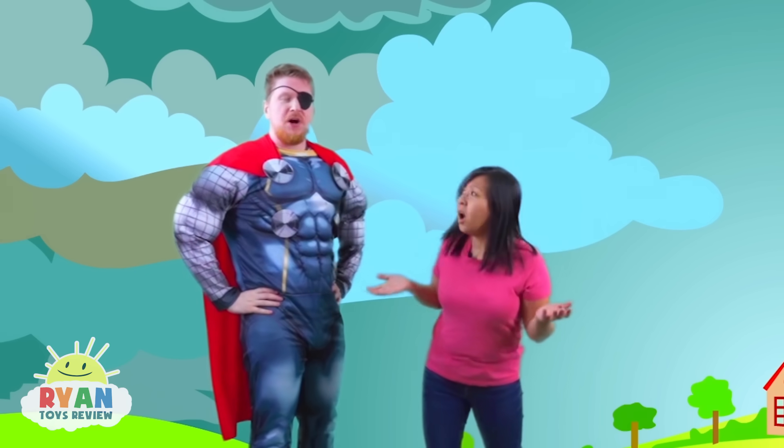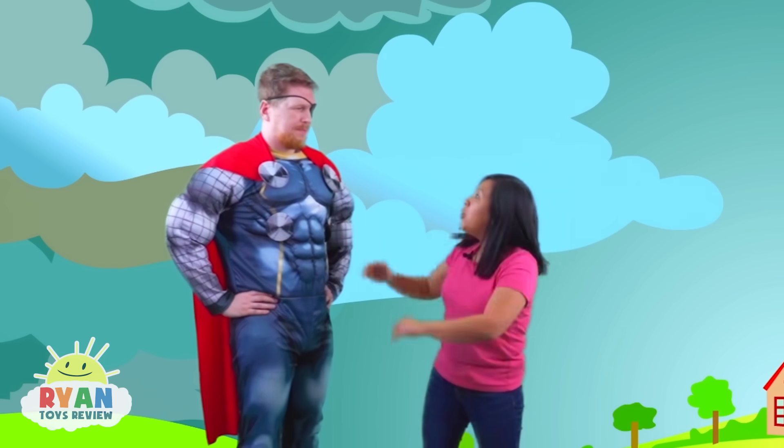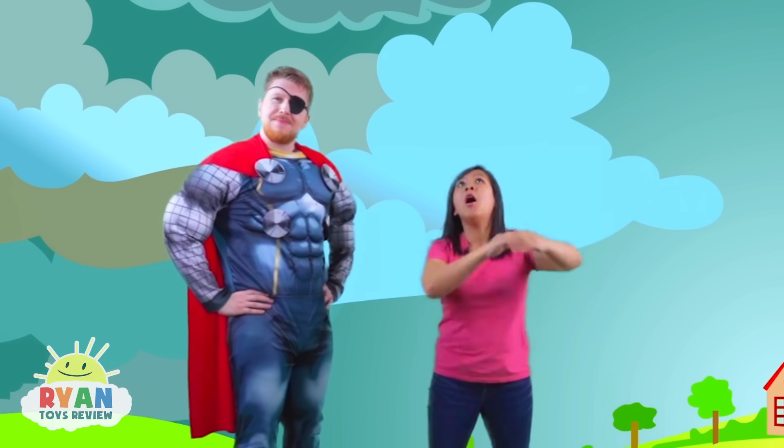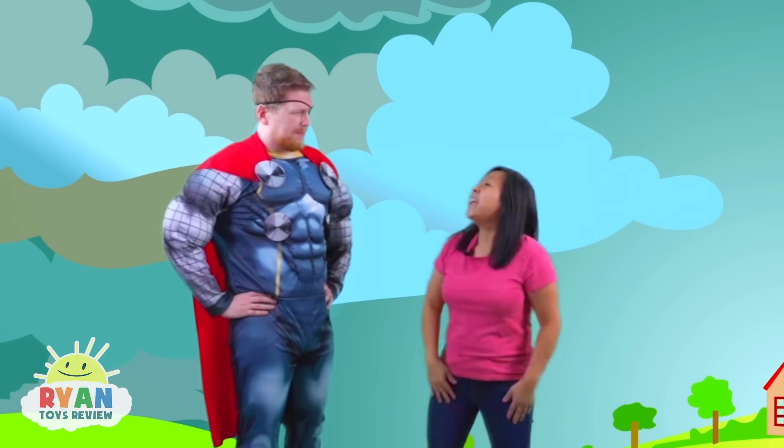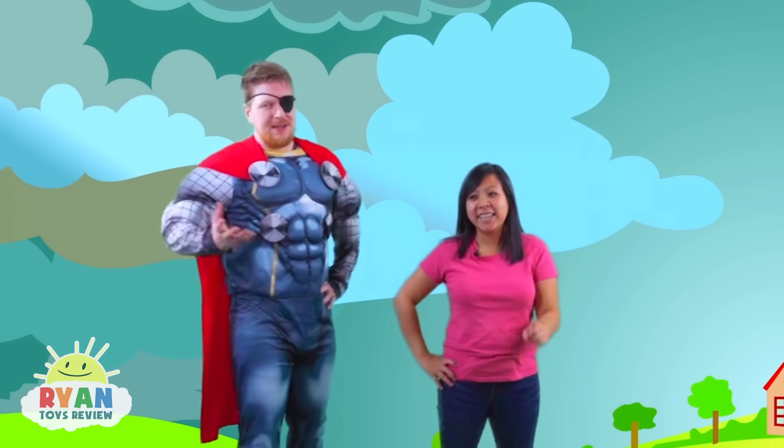Who are you? I am Thor! Son of Odin! God of thunder! Thor, God of thunder! You're the perfect person to help us learn all about lightning! Can I ask you a few questions? Of course! I know all about thunder and lightning!